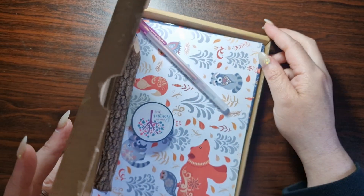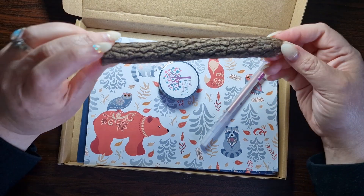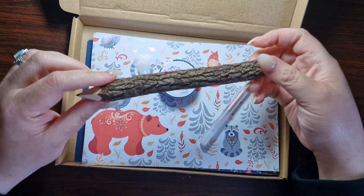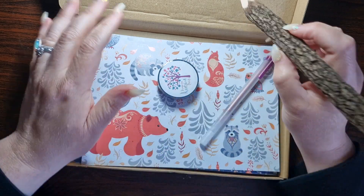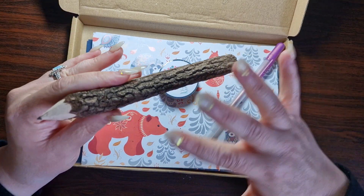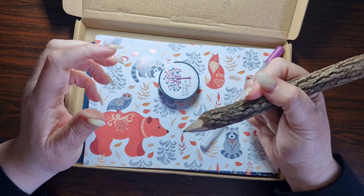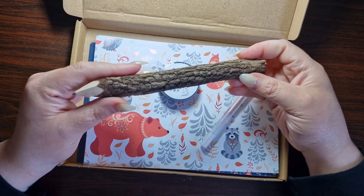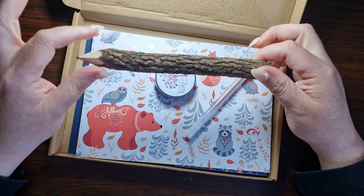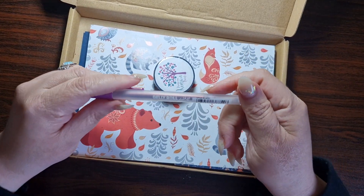Oh yes! So the first thing I notice is we have a wooden pencil — it's literally a tree, that is so cool. I don't know how you sharpen it though. It feels really funny. I know my daughter would freak out because wood textures are a big sensory no-no for her, so I'm going to show it to her and see what she says. But for me, this is so pretty, it's so autumnal. Very cool, very cool idea.